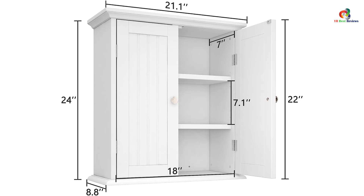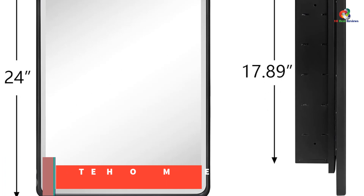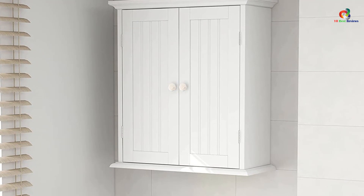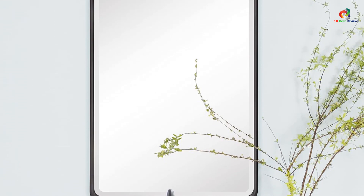At number 8, we have the TEHOME Farmhouse Medicine Cabinet. The TEHOME Farmhouse Medicine Cabinet with Mirror features a premium aluminum door with matte black finish, framed with an elegantly beveled mirror. It comes with two adjustable tempered glass shelves that are resistant to breakage. The cabinet measures 16 inches wide by 4.8 inches deep by 24 inches high, and requires almost no assembly. Additionally, the door is hinged on the left side only, but the entire unit can be flipped for reverse installation.